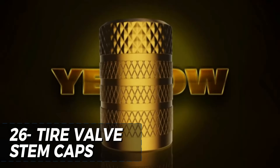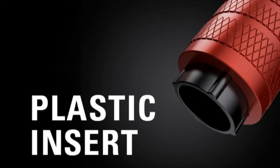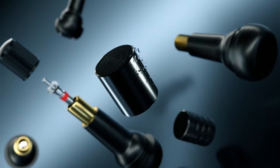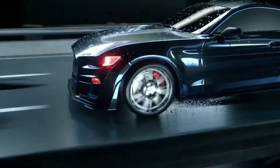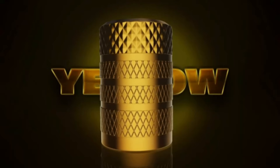The CK Auto Tire Valve Stem Caps is a simple yet effective accessory for car and truck owners seeking to enhance the appearance and functionality of their vehicles. Priced at only $5.49, this set of four anodized aluminum caps adds a touch of style and sophistication to your wheels, while the locking mechanism ensures a secure fit. The corrosion-resistant materials ensure long-lasting use and the universal design makes them compatible with various vehicles.